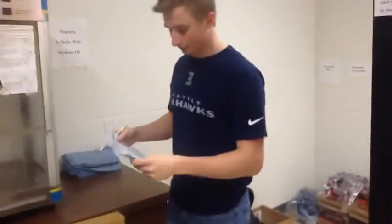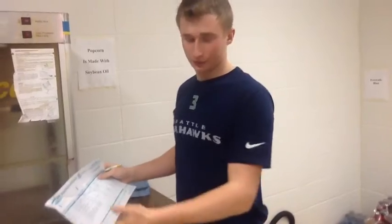Restocking the new product. We get new product usually on Fridays and we put it away.